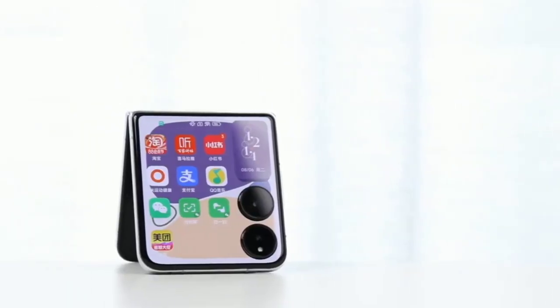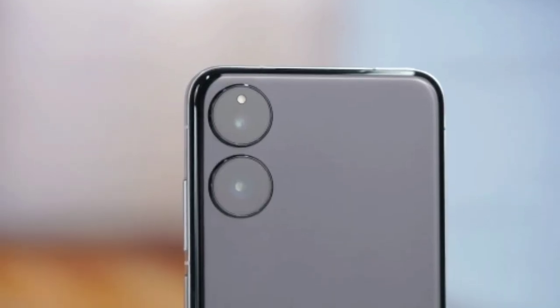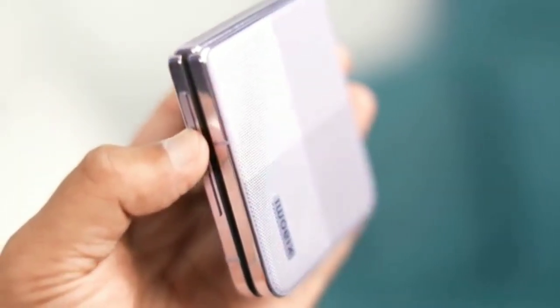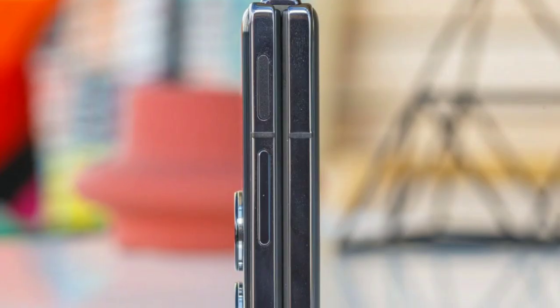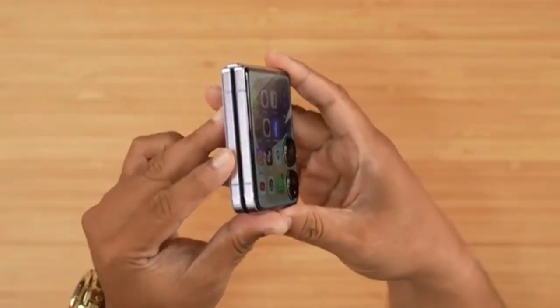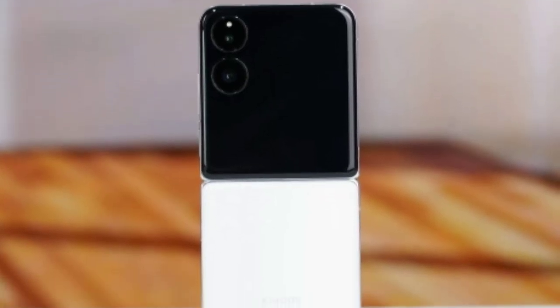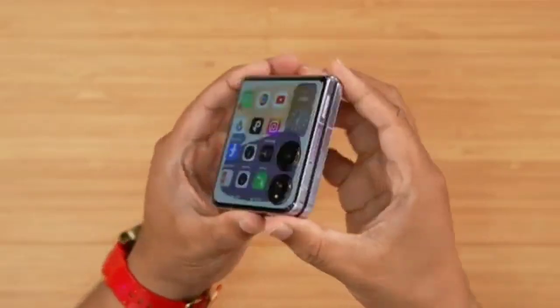The Xiaomi Mix Flip is an impressive foldable phone that manages to deliver on both design and performance fronts. It addresses common issues found in previous flip phones, such as weak performance and limited battery life. With its Snapdragon 8 Gen 3 processor, robust battery life, and excellent camera setup, the Mix Flip stands out as a strong contender in the foldable market. Xiaomi has created a beautiful and powerful device that brings together the best of foldable technology and flagship features. For anyone considering a flip phone, the Mix Flip is a compelling choice that proves foldables can be both stylish and practical.